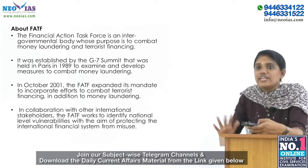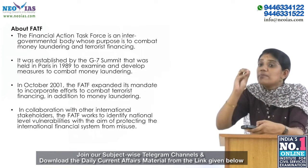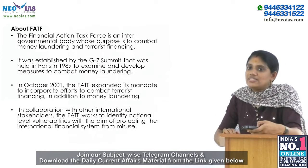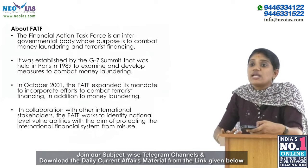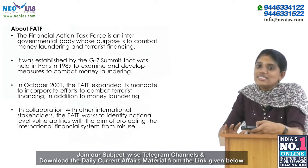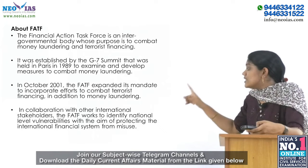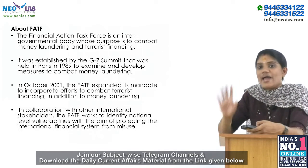FATF — the Financial Action Task Force — is an intergovernmental body whose purpose is to combat money laundering and terror financing. Its main function is to develop necessary policies to bring about national legislative and regulatory reforms in these areas. It was established by the G7 Summit held in Paris in 1989.